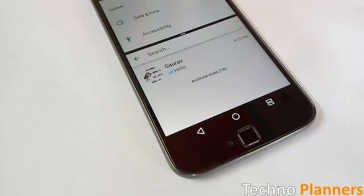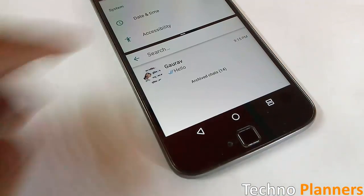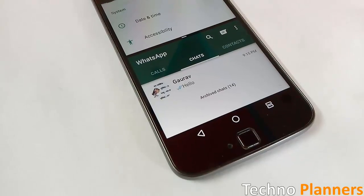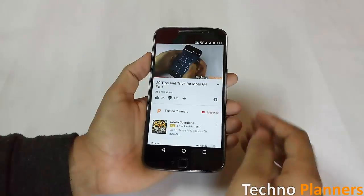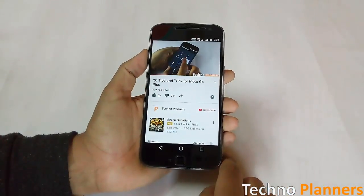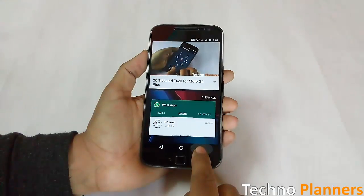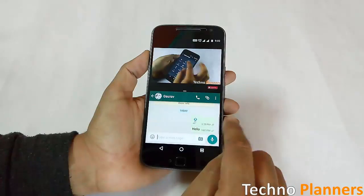Android Nougat supports multi-window view, so you can run two apps side by side on your screen. For example, reply to a text message while watching a video, or browse the internet during a video call. Activate multi-window view by long pressing the overview or recent app button while in a compatible app.